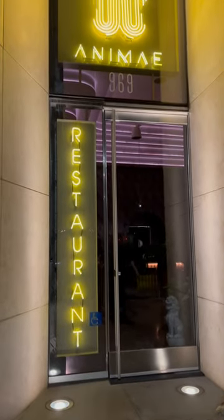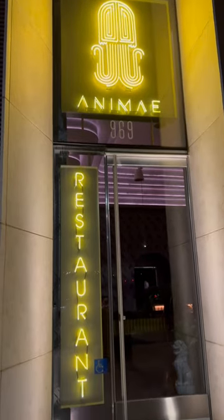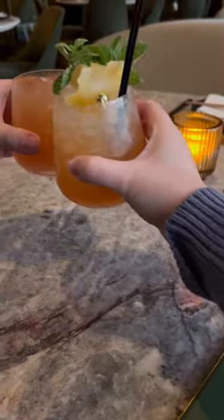I recently had the pleasure of dining at Animae in San Diego, and I must say it was an absolute delight. From start to finish, the experience was top-notch.